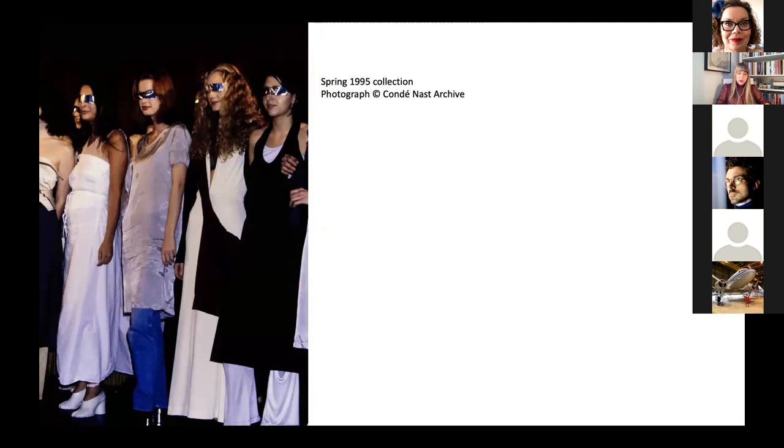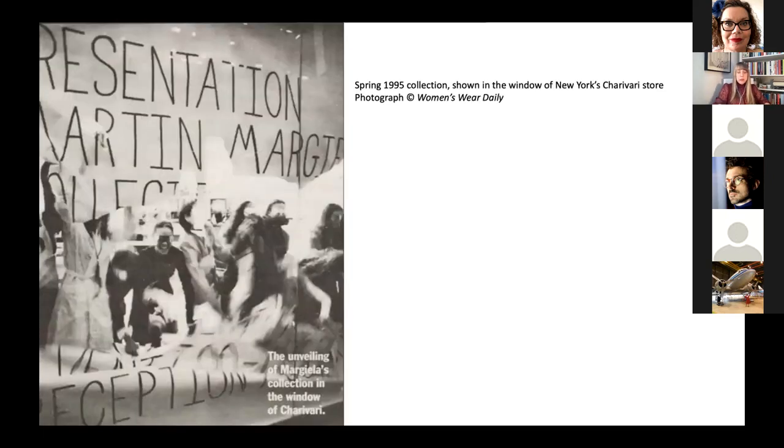The Spring 1995 collection was shown not as a formal runway presentation, but in seven boutiques around the world. The models wore metallic silver tape over their eyes — not as functional as the veils or black makeup, and employed only at the beginning of the presentations. Margiela himself showed up at the New York presentation, staged in the window of the Sharivari Boutique. The models stood in a semicircle for about five minutes before a post-presentation reception. They were referred to by Women's Wear Daily as 'real women,' and included stylish Misha Calloway, fashion editor Evian Metzner, and her mother, photographer Sheila Metzner.